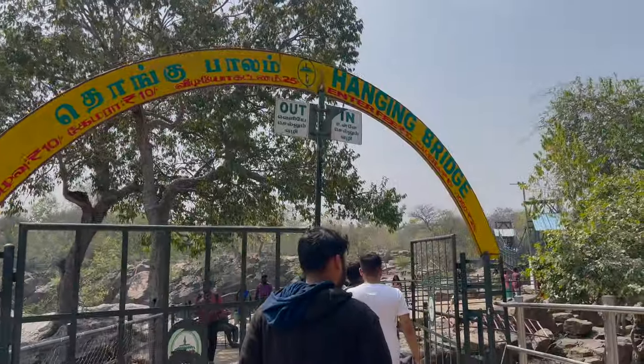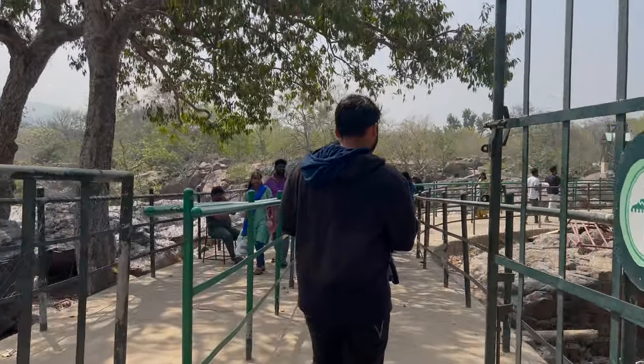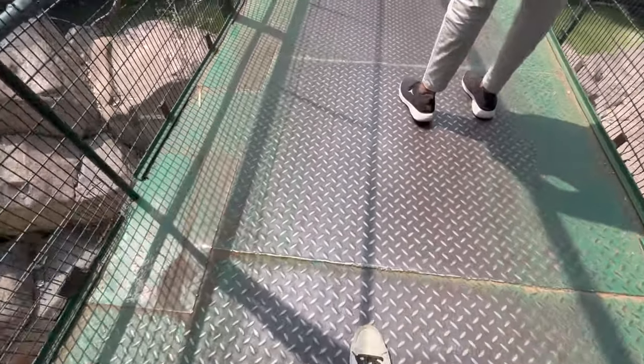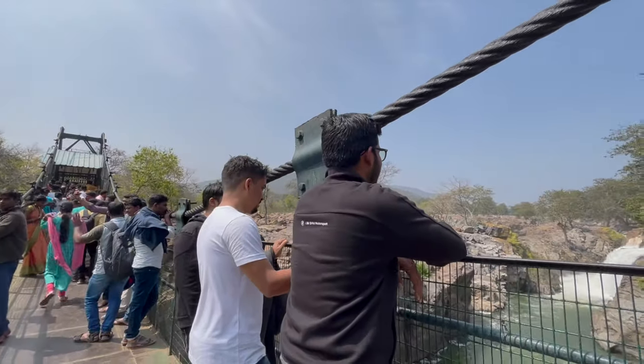Now we are going to the Hanging Bridge. The entry fee is 10 rupees per person. This is all about the Hanging Bridge.